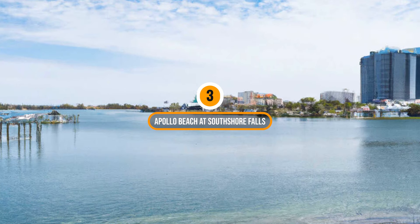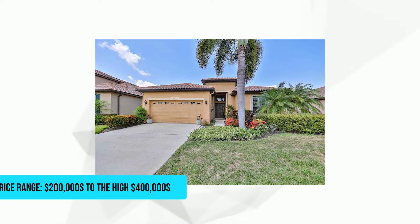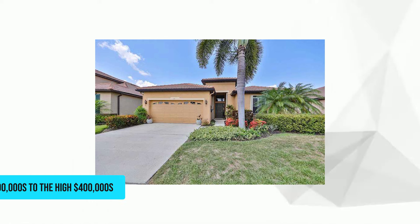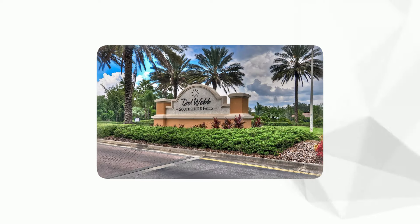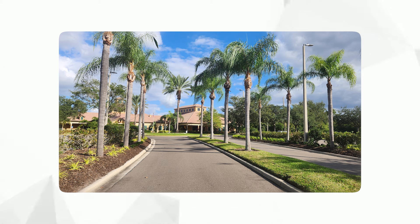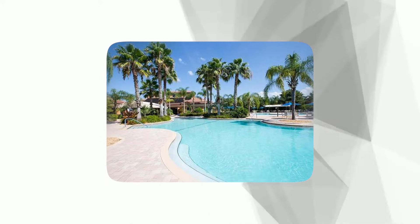Number 3: Apollo Beach at South Shore Falls. Price range: $200,000 to the high $400,000. South Shore Falls is a community in Apollo Beach, Florida. Retirees can enjoy the beautiful waters of Tampa Bay and explore nearby neighborhoods with great places for shopping, going to the beach, and entertainment. The community has ponds, walking trails, two lagoon-style pools, a community center, and many activities. The center has a fitness room, a ballroom, a card room, and a billiards table.